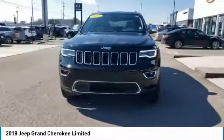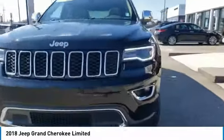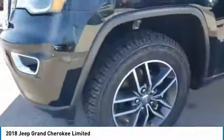Aluminum wheels, heated side mirrors, traction control, daytime running lights, remote keyless entry, fog lights, headlights auto-off, remote trunk release, mirror memory, navigation system.